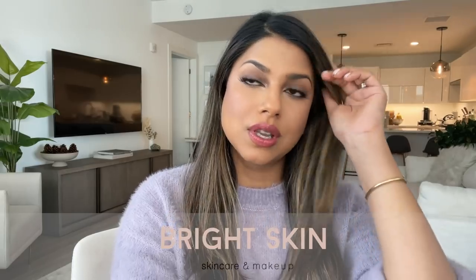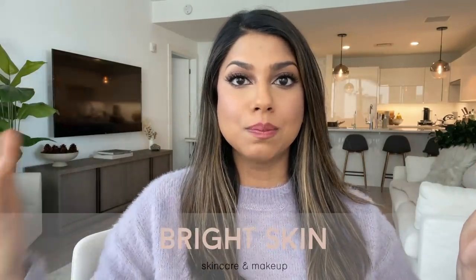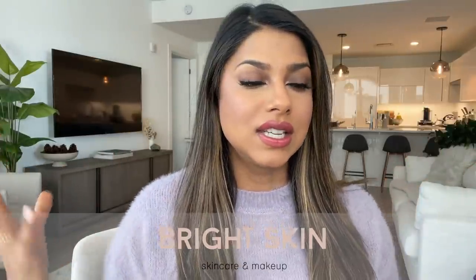Hey guys, welcome back to my channel. Today's video is really chill. I'm actually filming this video on my new iPhone — still trying to decide if I love it. I mainly bought it for the camera. Do you like the quality of this video? Anyway, this is not an iPhone review. Today I'm going to be talking about products I love to use both in skincare and makeup to really brighten up my skin and give me a glowing complexion.